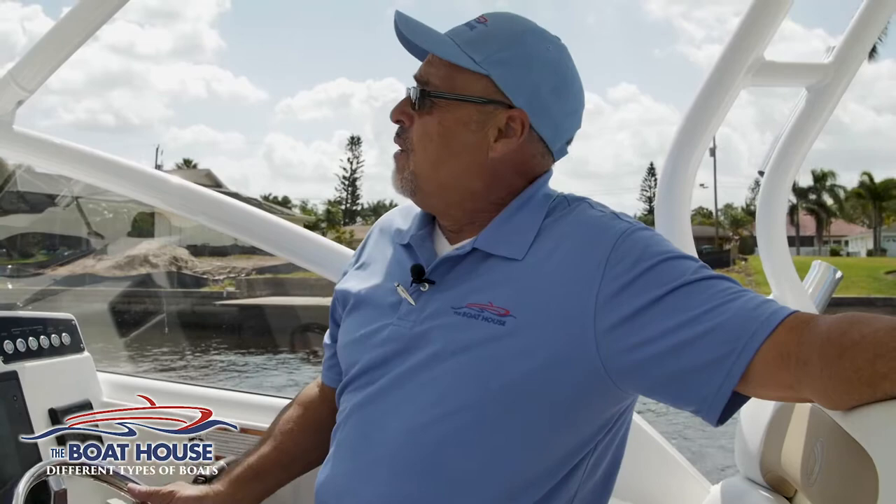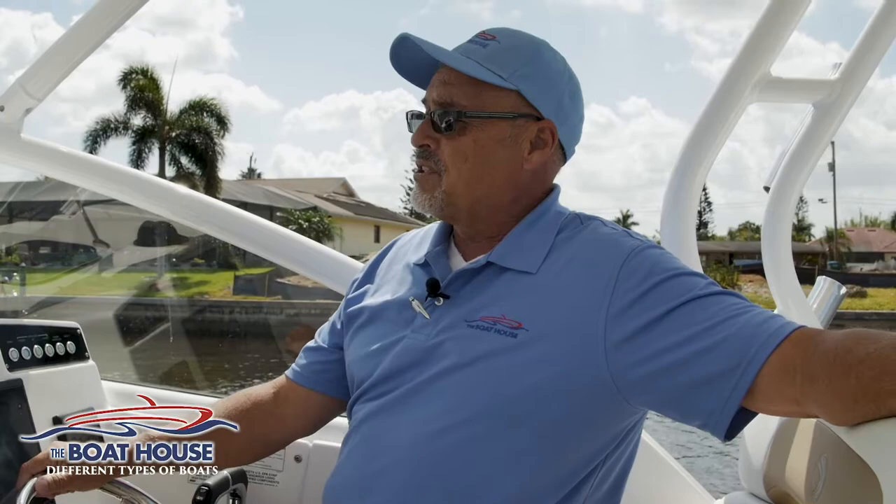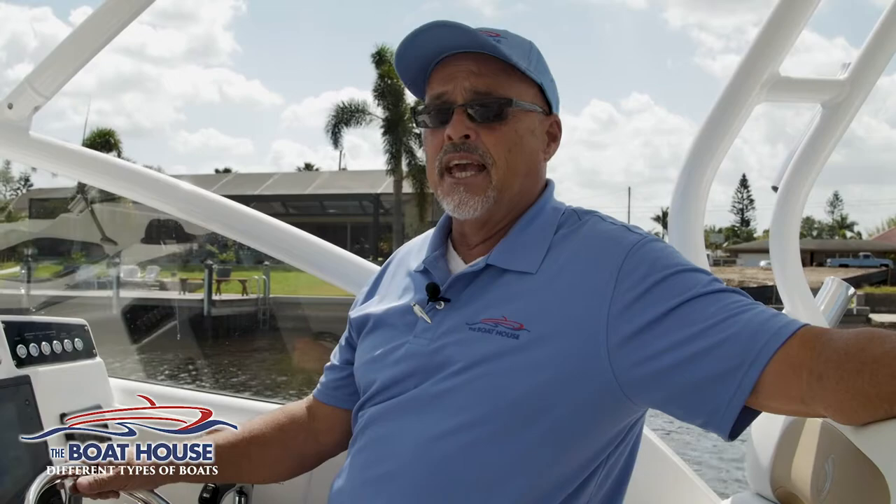Hi everybody. Welcome back to the Boating 101 series here that we're filming at the Boathouse in Cape Coral. We also have a store in Port Charlotte as well as Naples, Florida, and we're here to serve you with several different kinds of boats and services including repairs to your boat, preventative maintenance, or parts if you'd like to do your own thing. We have those as well as storage, so please give us a call.